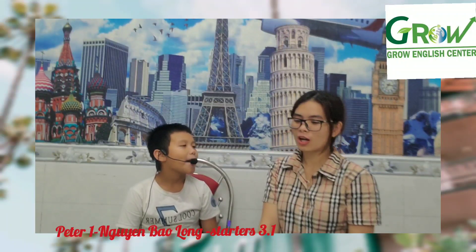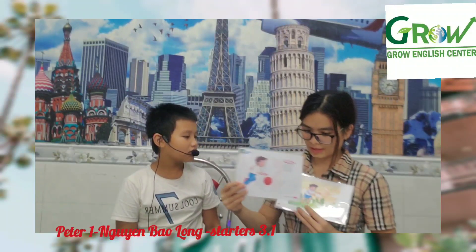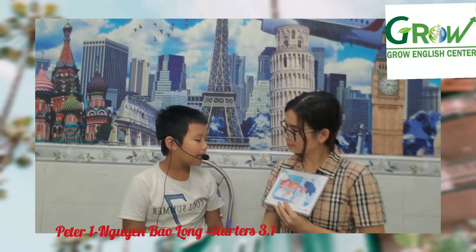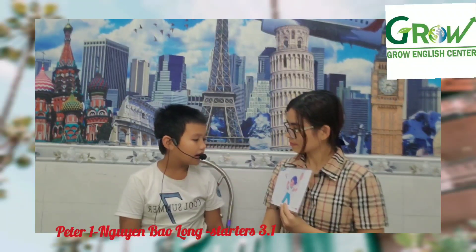Good job. The last question. What do you do at recess? I play table tennis. Very good. I play volleyball. I play football. Very good. Can your father play football? Yes, he can. I play with my friend. Thank you, goodbye.